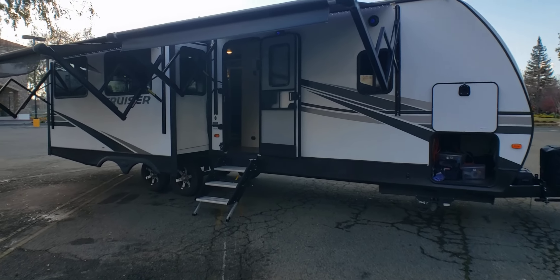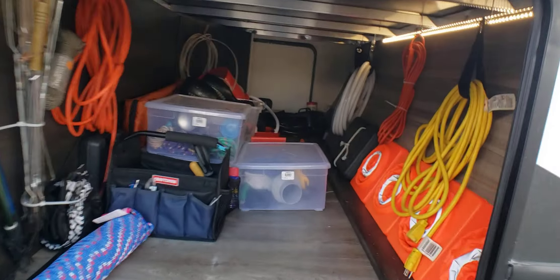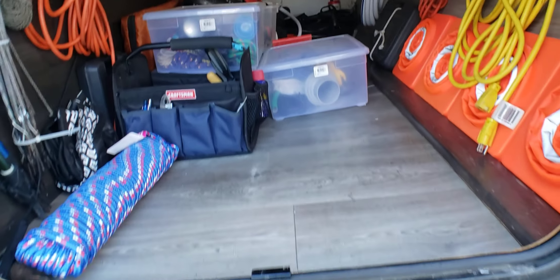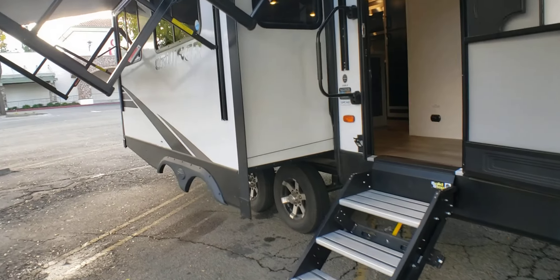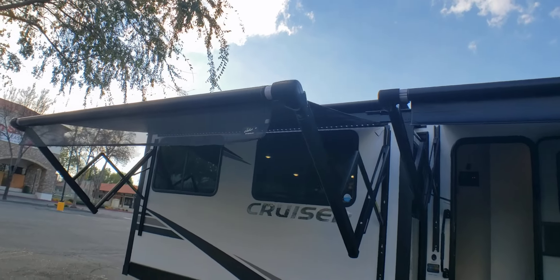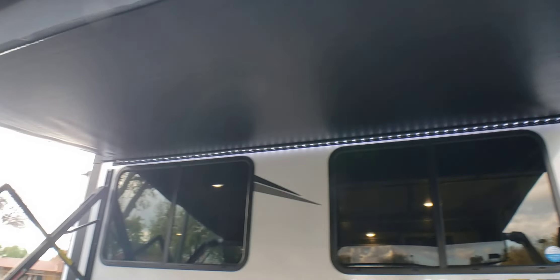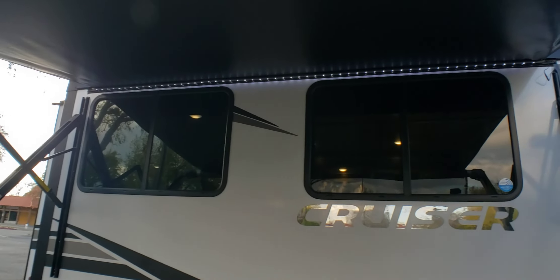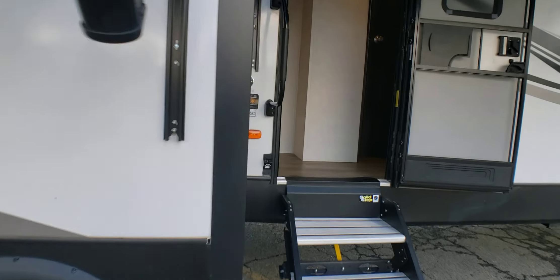I'm going to go relatively fast. There's a lot to show you, but I want to keep this as short as possible. It has lighting inside throughout. You have two slides, a king-size bed, two awnings. We have the toppers on, which are quite expensive, to keep everything clean on top of your slide outs.